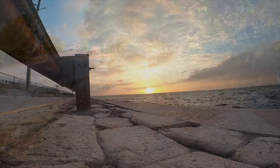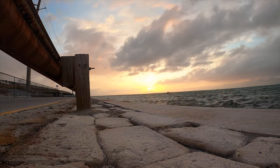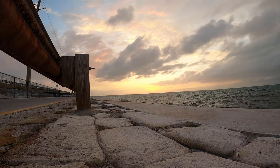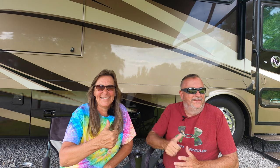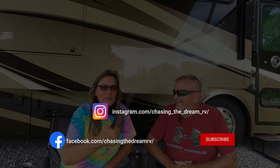We're wrapping up this video with our sunset from Bahia Honda. We hope you enjoyed this video — we certainly enjoyed our time at the Keys. We'll be following up with a Bahia Honda State Park review. Please subscribe, give us a thumbs up, click the bell for notifications, and we'll see you in our next video.